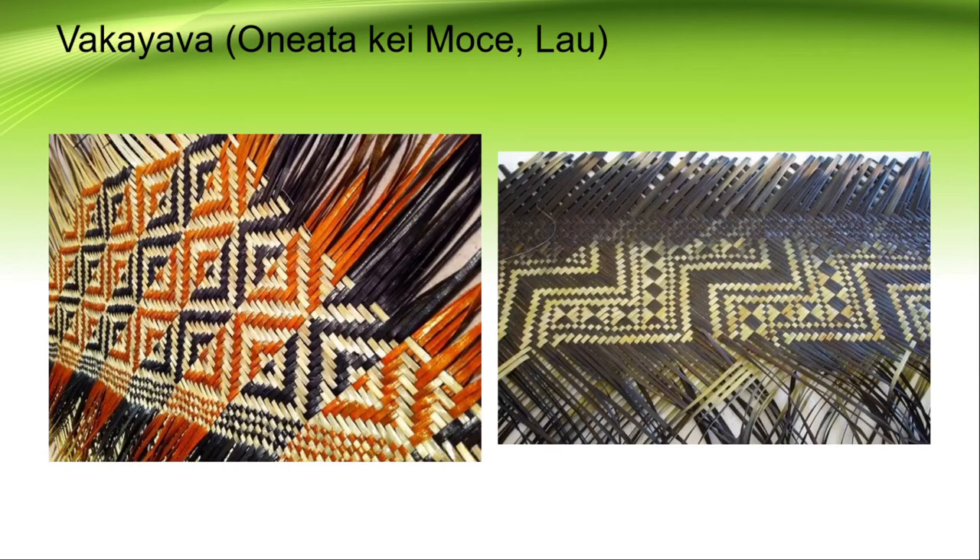These two examples from Oneata and Mothe in Lau feature a type of mat called Waka Eyava. As you can see, these mats are not decorated with wool — the decorations are the finish on the edges of the mat, which is really beautiful. You can see the orange color as well as the black color in between the white pandanus. Very beautiful.